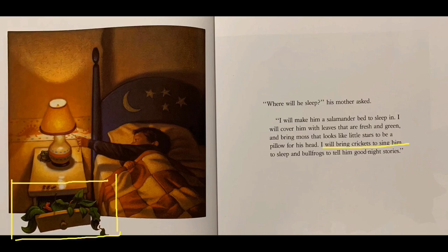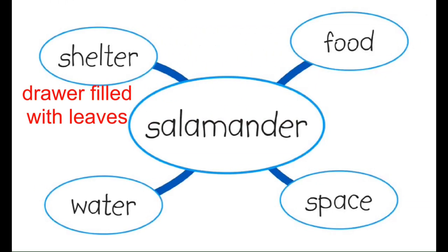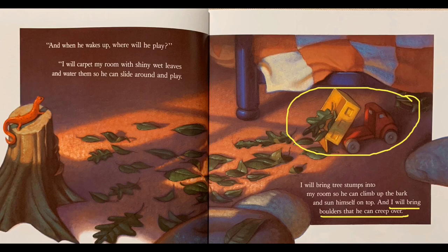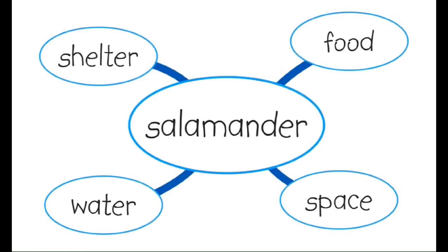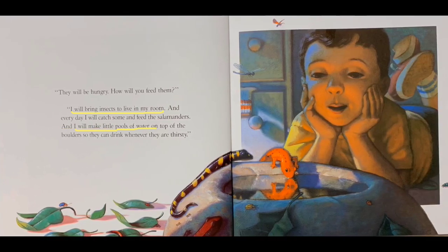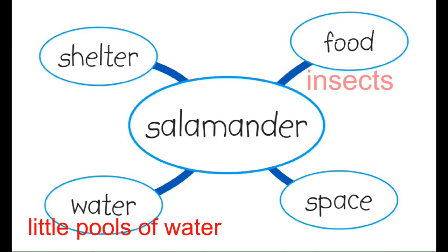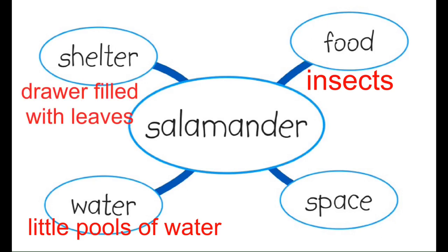We read in the story where it says, "I will bring crickets to sing him to sleep." And we also see the drawer full of leaves where the salamander sleeps — he is providing the shelter, the drawer full of leaves. Then later on we can read, "I will bring boulders that he can creep over" — that's what he's using for the salamander as a space to be in. Brian said, "I'll bring insects to live in my room and I'll make little pools of water." That's what he's using as food, which is the insects, and little pools of water as the water the salamander is going to need. Brian is using insects as the food, a drawer filled with leaves for the shelter, little pools of water as the water, and boulders for the space for the salamander.